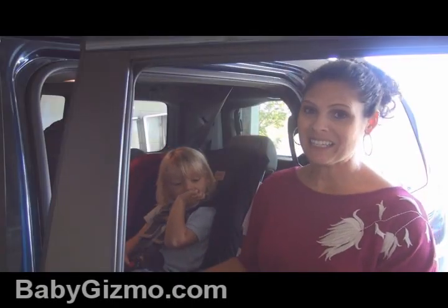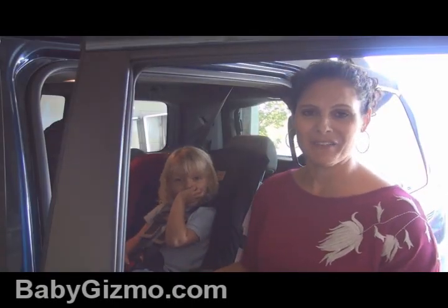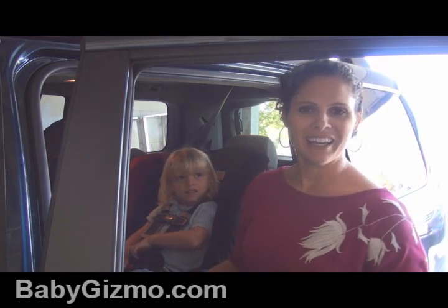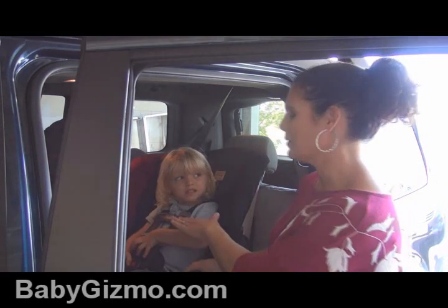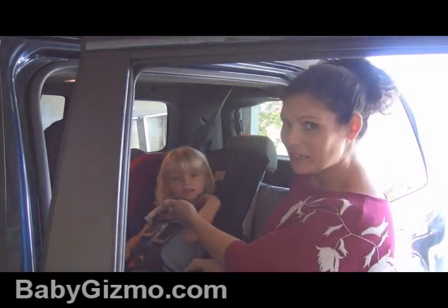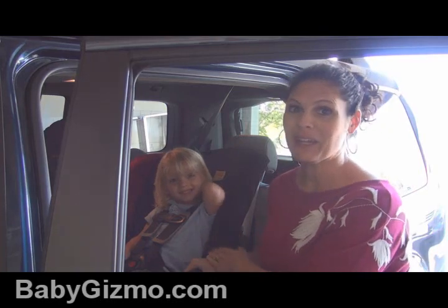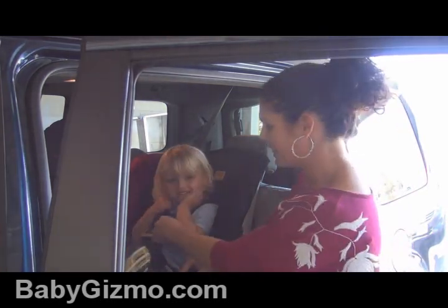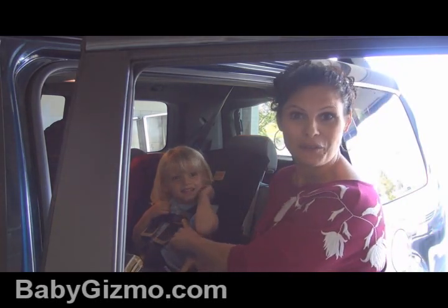Even dad sometimes gets in on the fun, laughing and going, 'Mom said boobies.' It's five-year-old humor, I get it. But here's the thing — when you say 'put the clip at your boobies,' their boobies just happen to line up right with their armpits. So they know exactly that if they cover their boobies with the chest clip, it's in the right position.